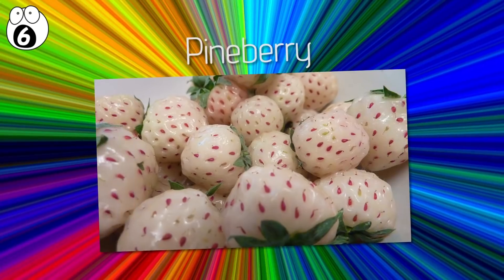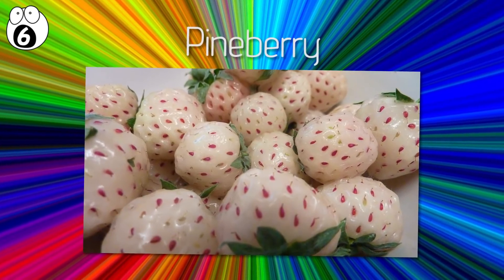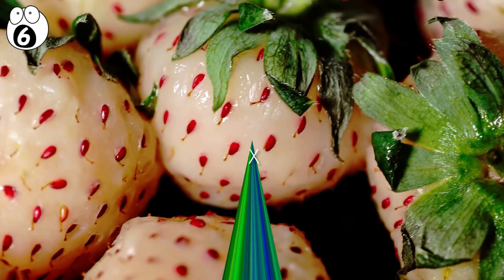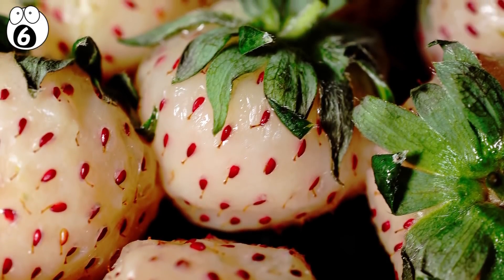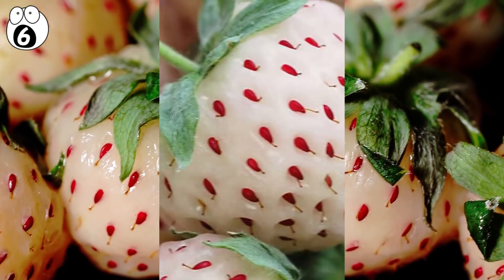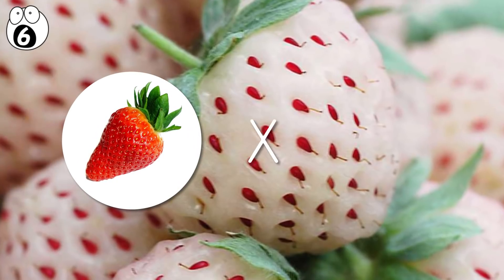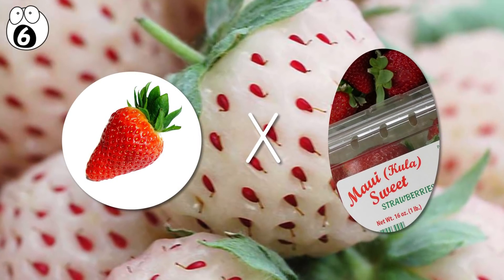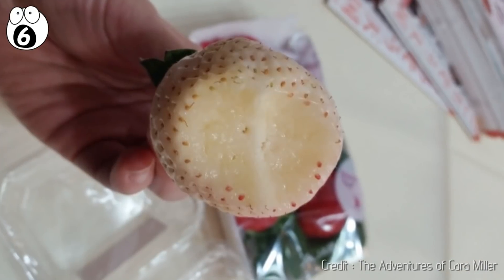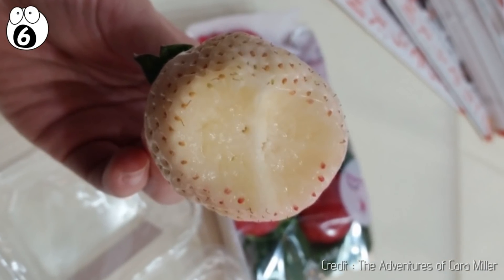Number six: pine berry. This fruit looks like an anemic strawberry — a very pale, almost white shade of pink. It's actually a cross between the common strawberries you see at the store and a variety of strawberries grown in Hawaii and Pacific Coast areas. Apparently, the taste is most reminiscent of pineapple.